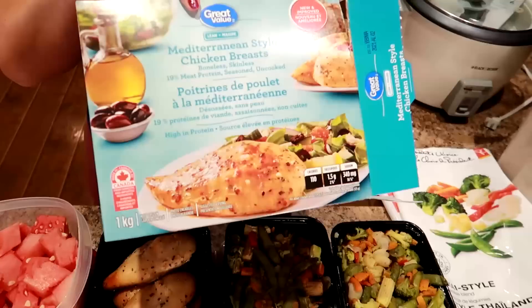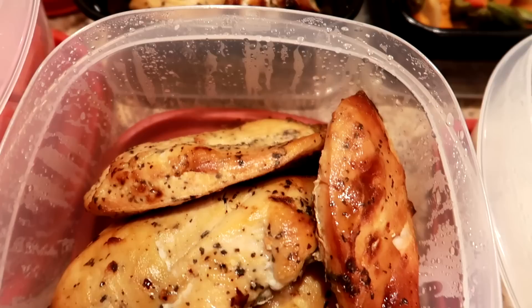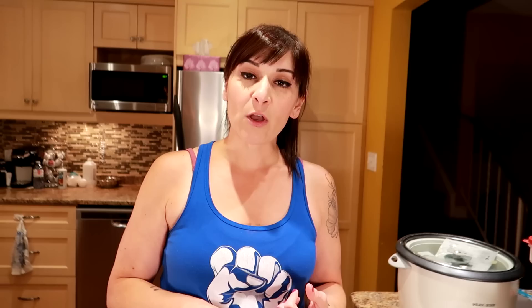Then we have some chicken — boneless skinless chicken, Mediterranean style, and it's lean. Meat is really expensive in Canada right now, but Walmart has been carrying this Mediterranean style chicken and it is so good. We cooked it at 425°F for about an hour and you don't have to season it — it's already seasoned. It's super lean and really tasty, and two boxes last us all week. We also eat chicken burgers and baby spinach that we showed in our last meal prep.